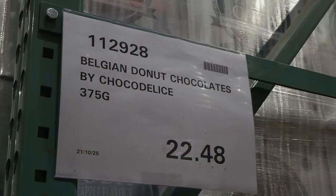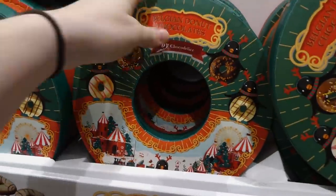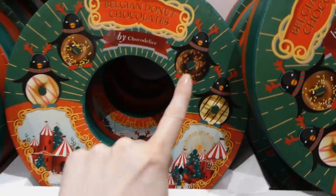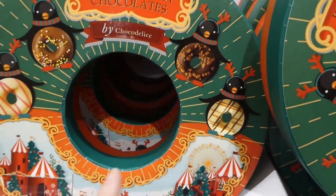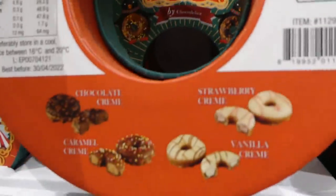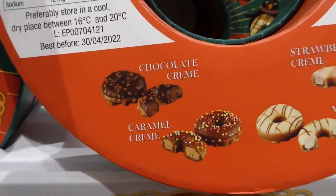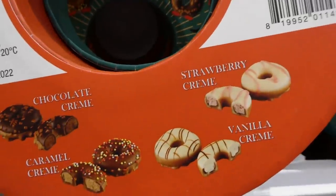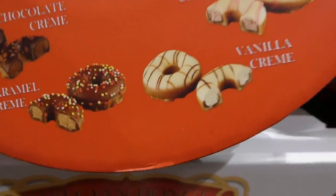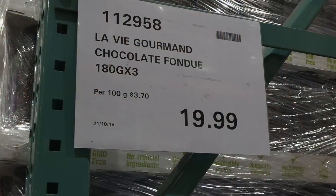Belgian donut chocolates — 375 grams for $2.50, on special. They come in a cute little tin showing the bellies of different little penguins — a fun gift to send someone. Made in Belgium, you get chocolate cream, caramel cream, strawberry cream, and vanilla cream. They're coated in chocolate with different sprinkles on top.